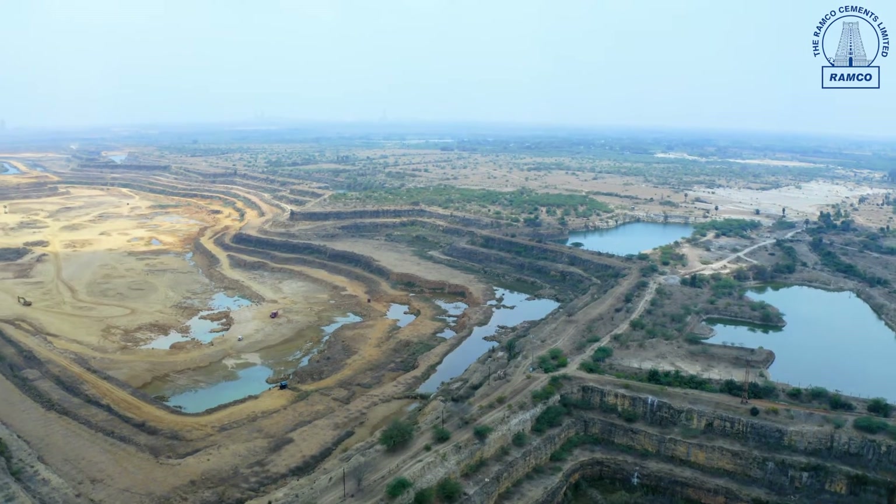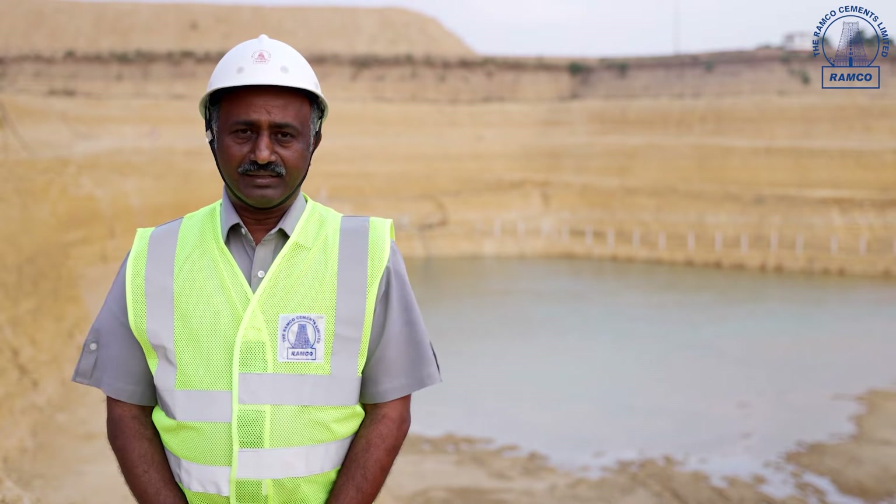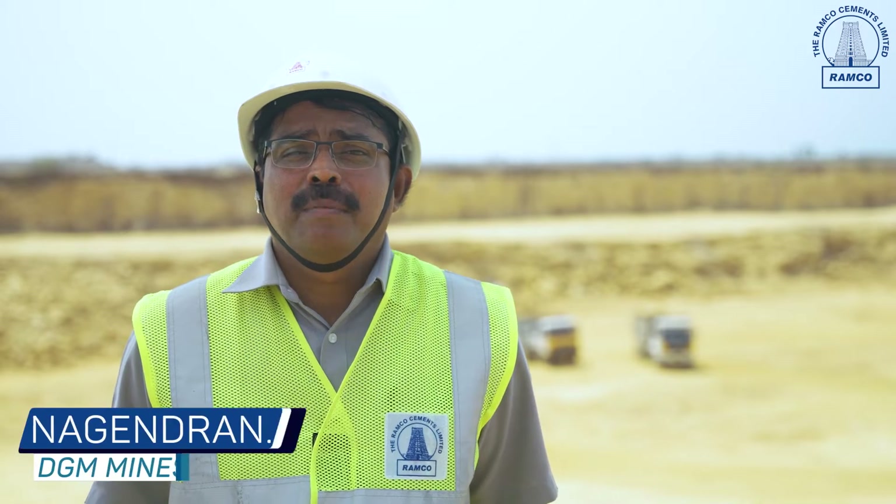One mine is operated by adopting the conventional mining method and the remaining three mines are adopted with non-conventional mining method. In our Koraan Arilur mines, we are using drilling and blasting method — a conventional type of method for breaking the rocks.